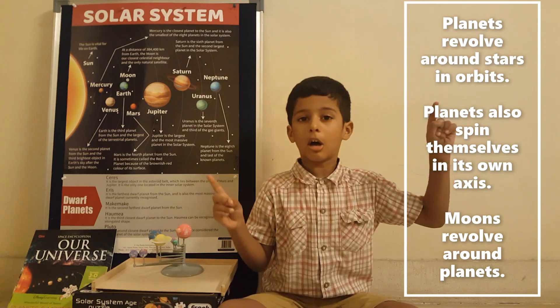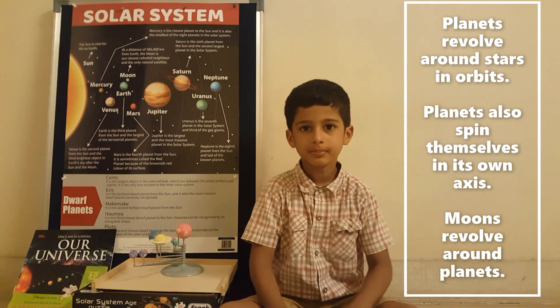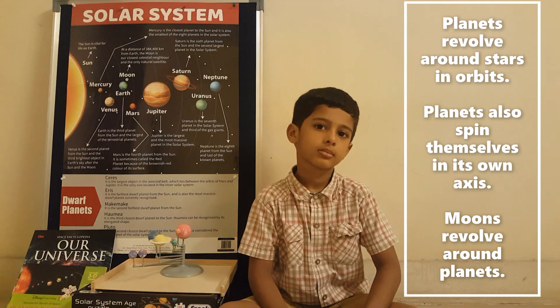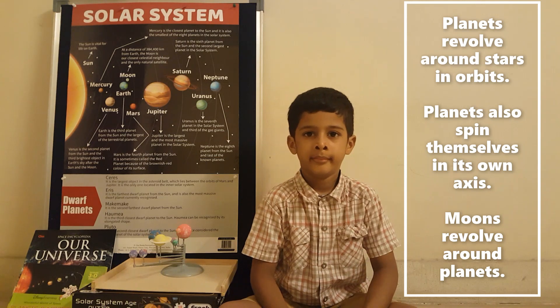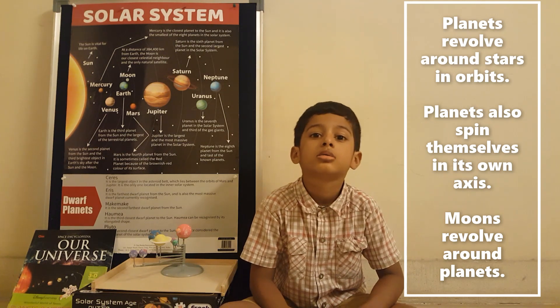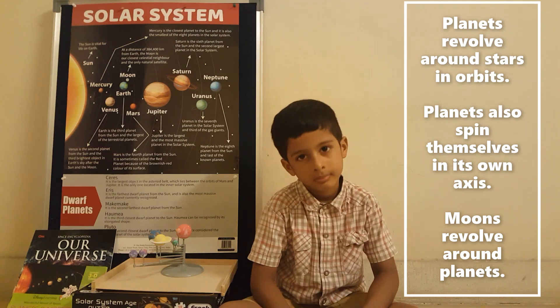Moons also revolve around the planets in their orbit. So to set the understanding right: we have a big container — the universe — with lots of galaxies, and in each galaxy lots of stars. Planets go around the star, planets also rotate by themselves, and moons go around the planets.